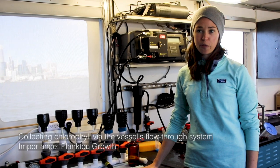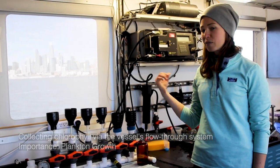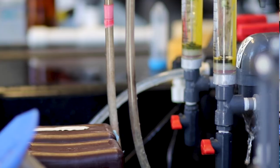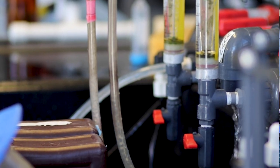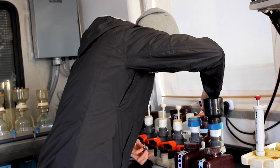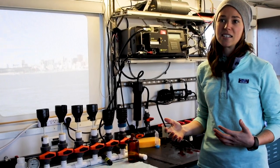I'm measuring chlorophyll. What I do is filter the water that we've collected through the flow-through system onto a small filter. The filter will then be brought back to the lab for chlorophyll analysis. Chlorophyll is a measure of how much phytoplankton is in our water.